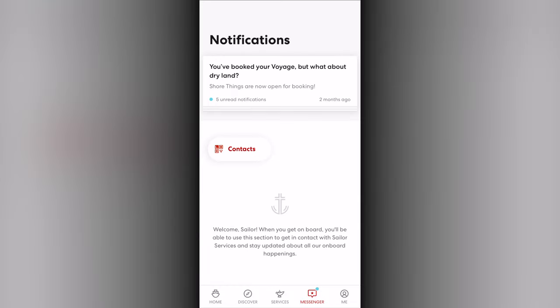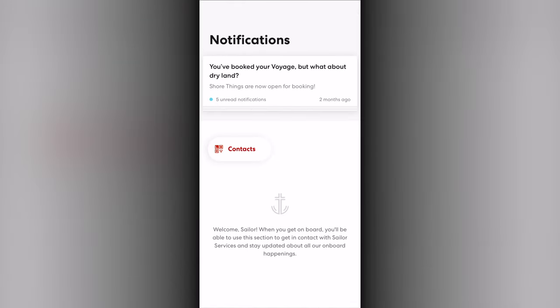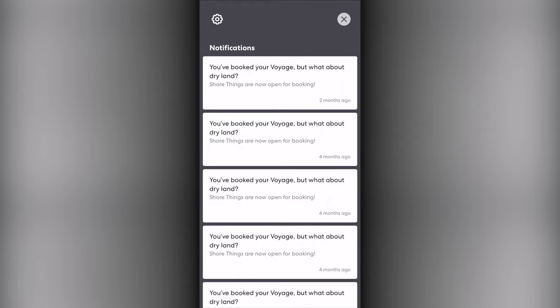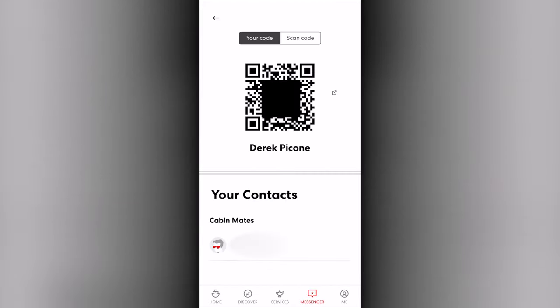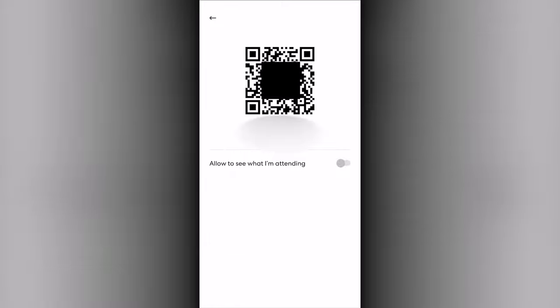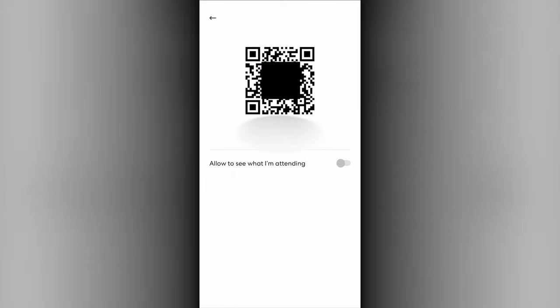The Messenger tab provides the notifications that have been sent through the app, as well as the ability to message other contacts while onboard, who can be added by scanning their QR code. You can opt to share your activities with any contacts and view theirs.